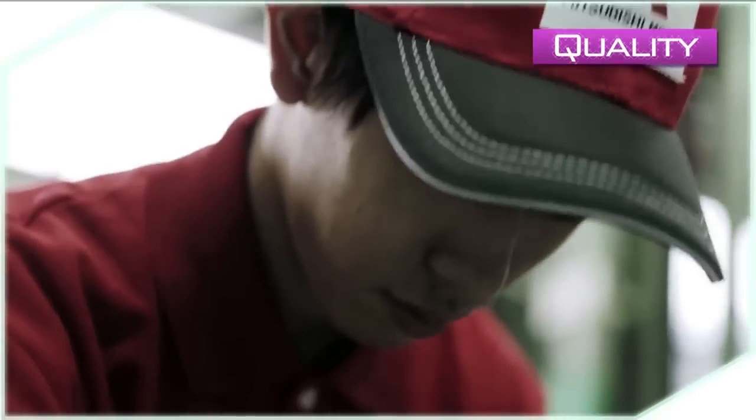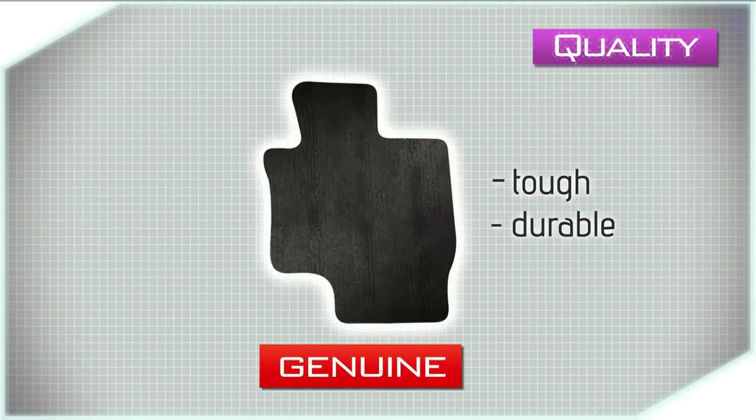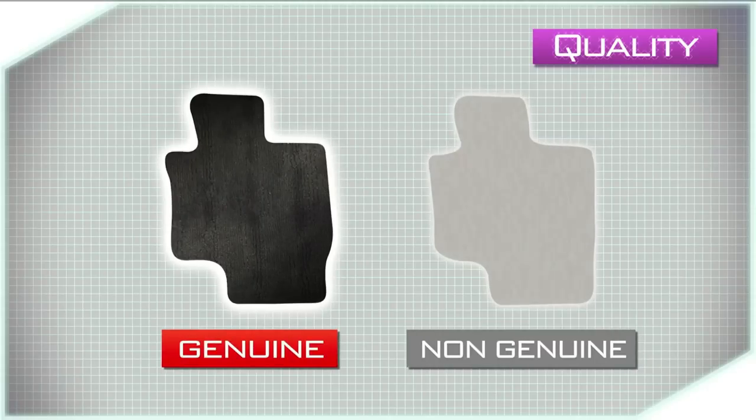Genuine floor mats are designed by Mitsubishi's top engineers and undergo a series of rigorous real-life tests. They are also made of carefully selected materials and are produced under strict manufacturing control. That is why our floor mats are tough and durable. These are not cheap mats that quickly become unsightly and unusable — they are made to the same quality standards that apply to our cars.